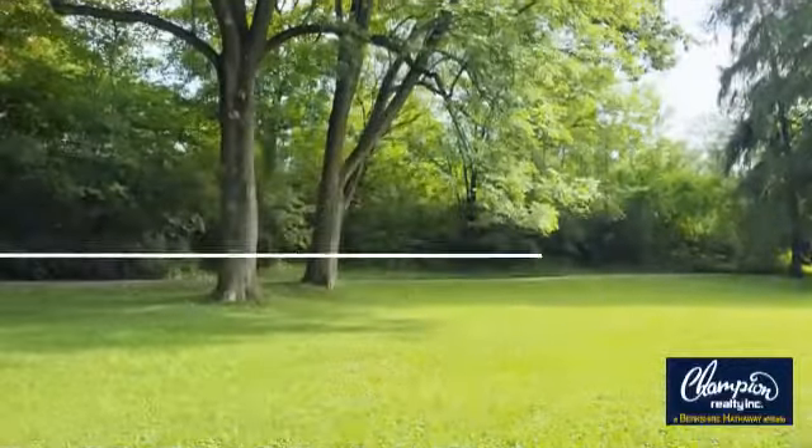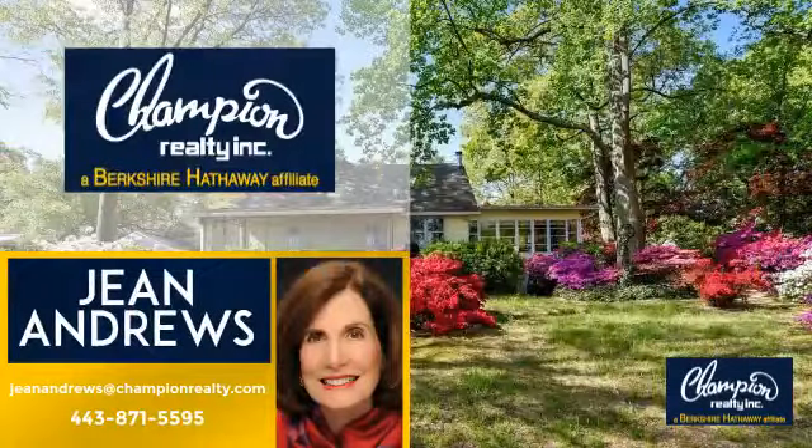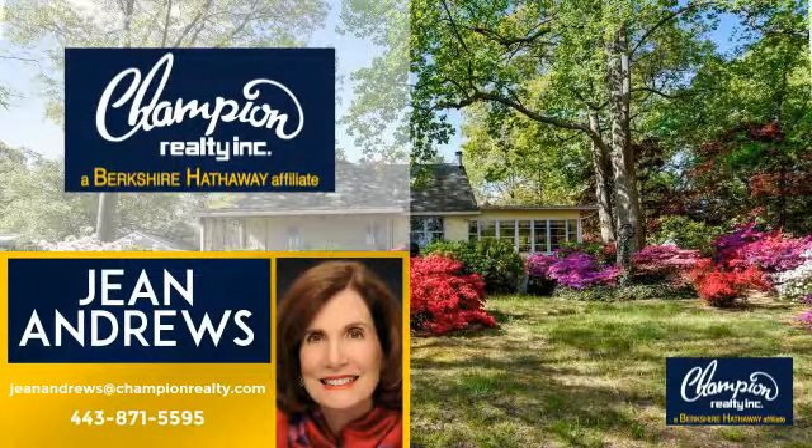Welcome. You'll find a wide selection of listings. This video is brought to you by your real estate agent, Gene. And it's located in this area.